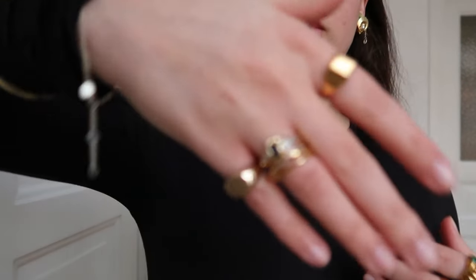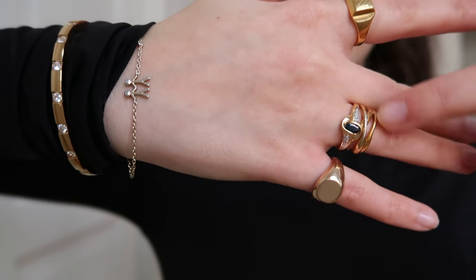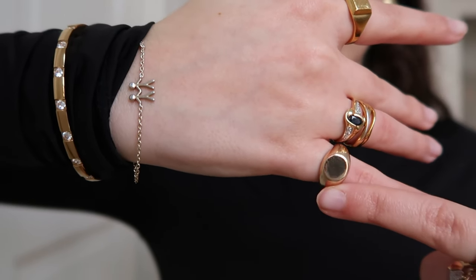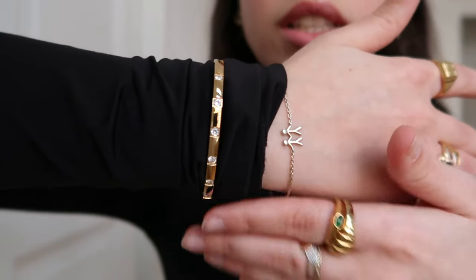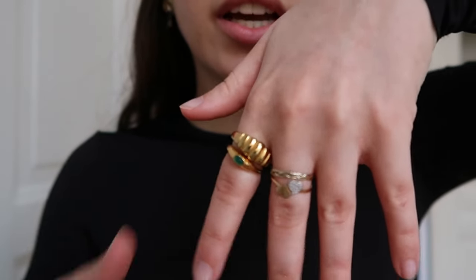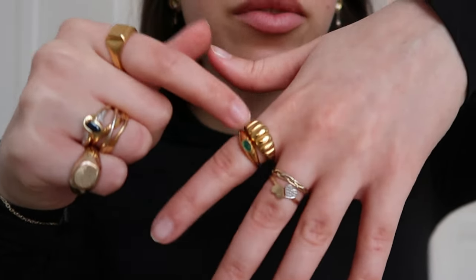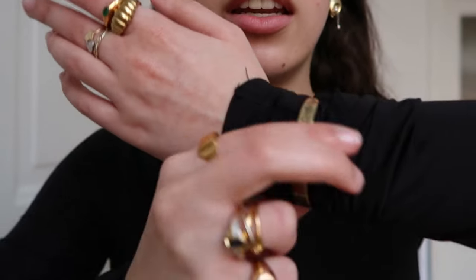I decided to go a little crazier with my jewelry and wear more than I usually would — gold everywhere and way more rings. On one hand I have rings from Monica Vinader, one from my mom, one from Brandy Melville, plus two bracelets — one from Father and Daughter Jewelry and one that was a gift. On the other hand I layered rings from Regina Jewelry, Monica Vinader, my mom, and a gift.